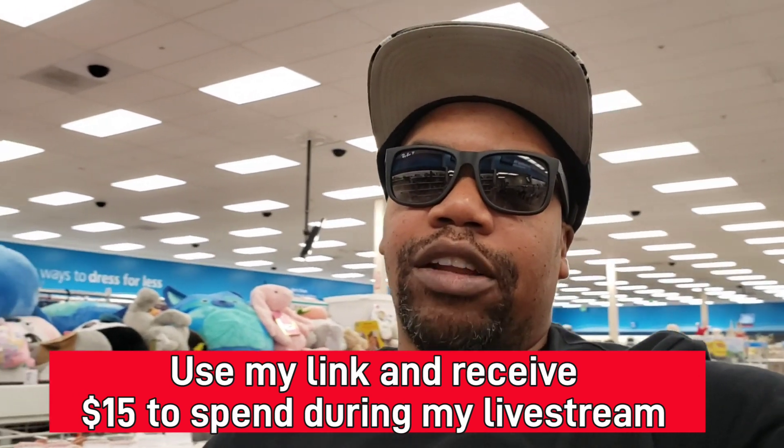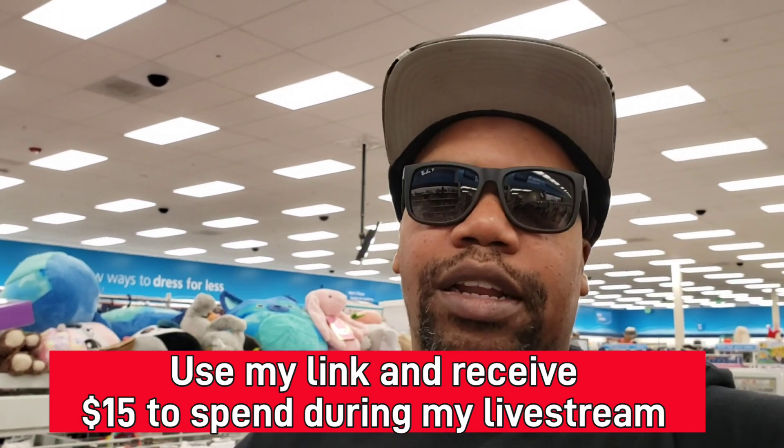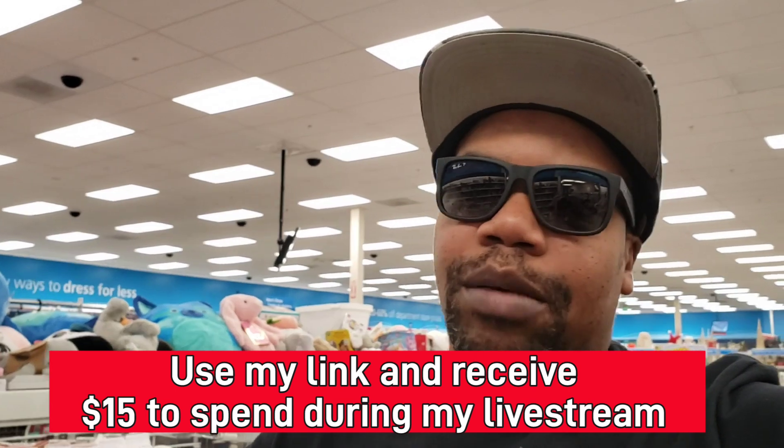If you're new to Whatnot, use my link in the description box to get $15 of Whatnot credit — $15 to spend on Whatnot, maybe even in my live auction. If you're a new member and you purchase something from me, I will definitely throw something extra in with your purchase. November 3rd is my first auction at 6:30 PM West Coast time, but I'll be going live a lot more after that too, so make sure you guys are in tune.